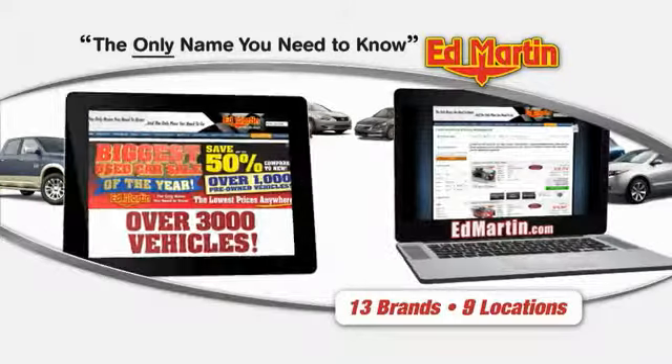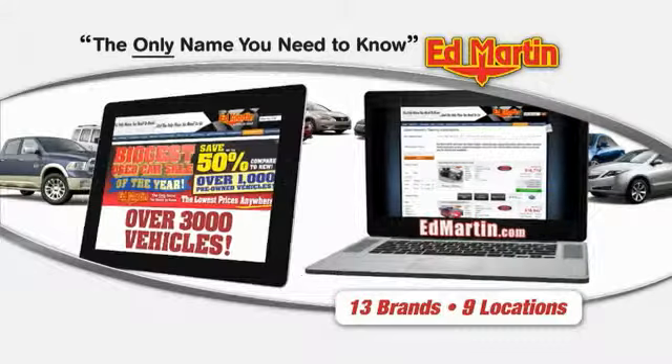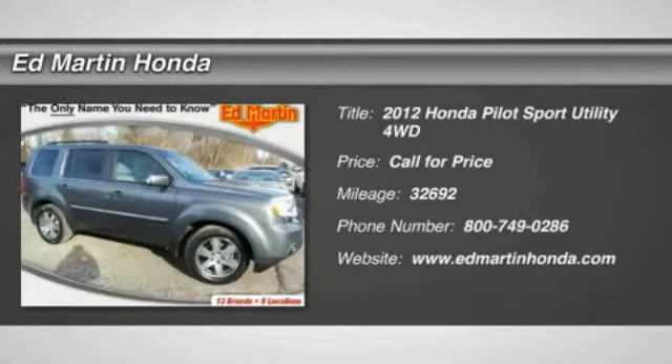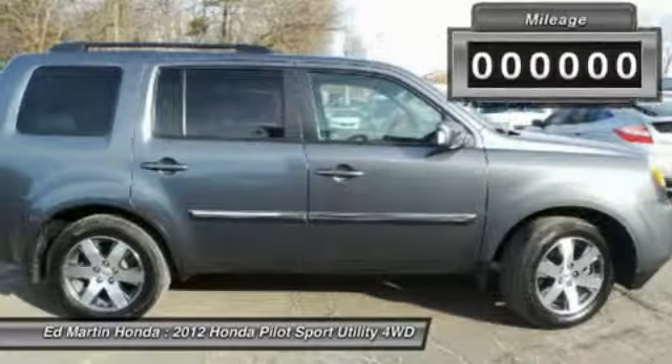Thank you for clicking our video. You can also shop over 3,000 more cars and trucks online at edmartin.com. The 2012 Pilot — optimal utility, indulgent interior, powerful performer. You'll be ready for almost anything in the Honda Pilot.